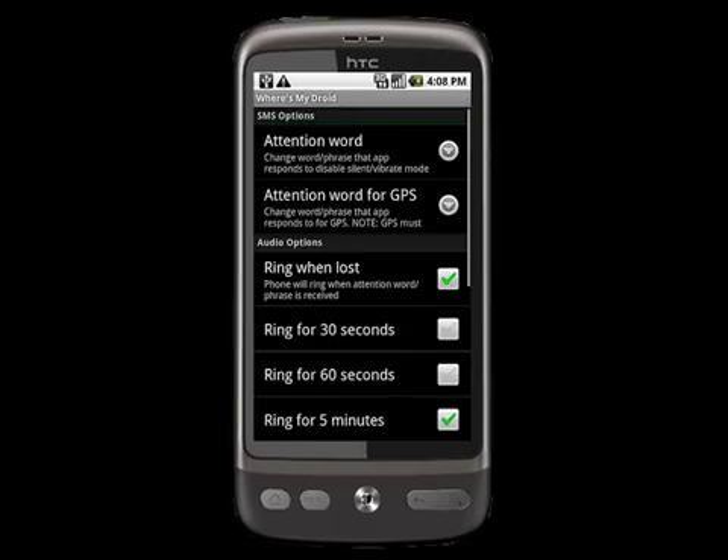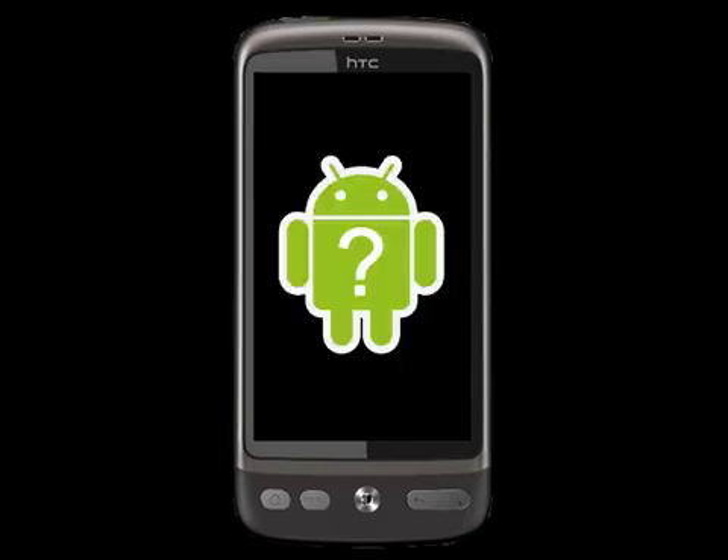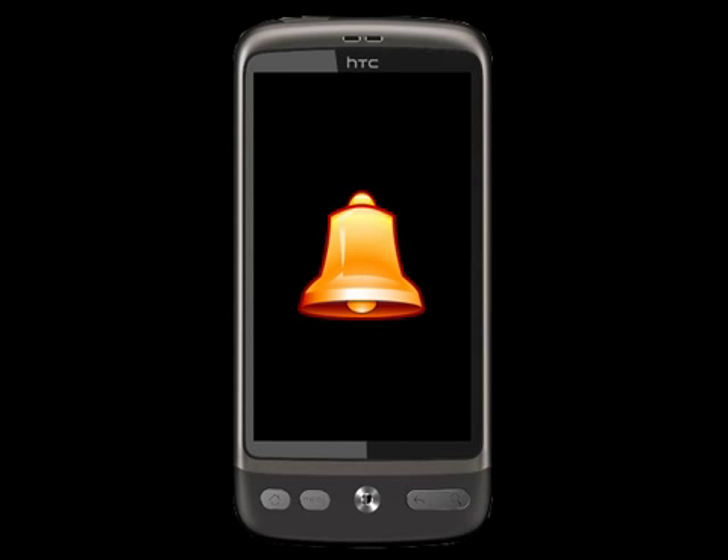So when I send a message to my phone with the text 'Ninja', Where's My Droid will be activated and my phone will start to ring for 5 minutes, or until I find it.